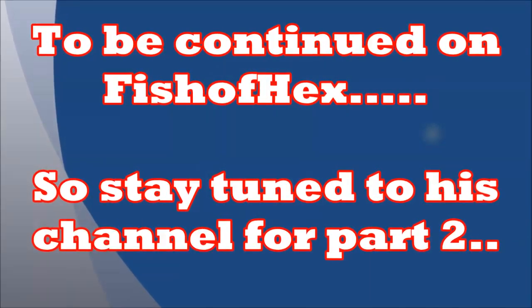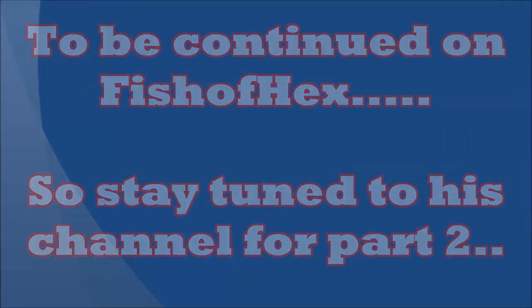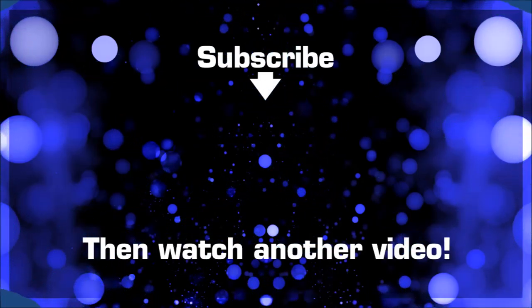That's it for this episode. This is part one. I'll leave a link to Travis's channel so you can check out part two. And as always, this is Scott — I will see you all soon around the reef tank.